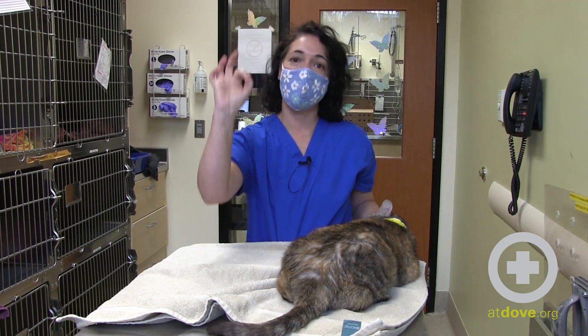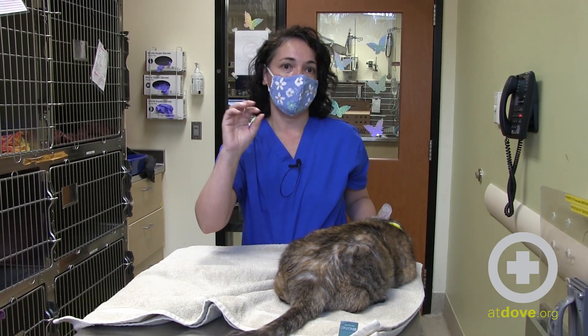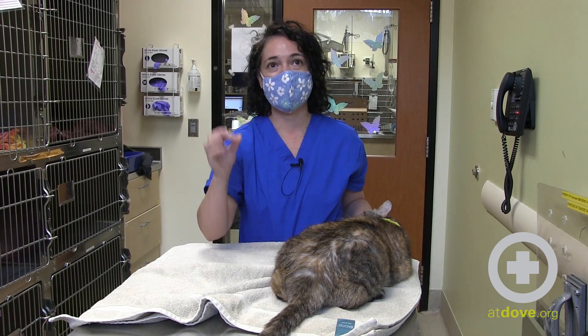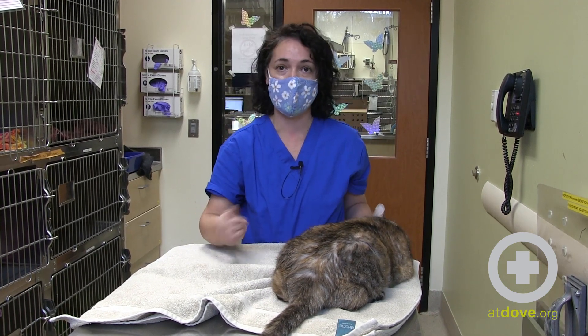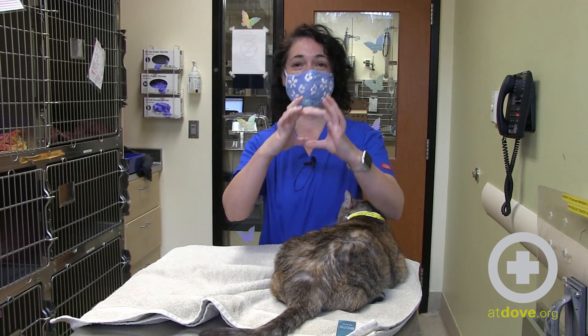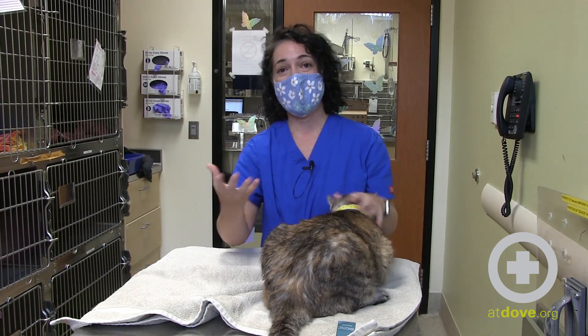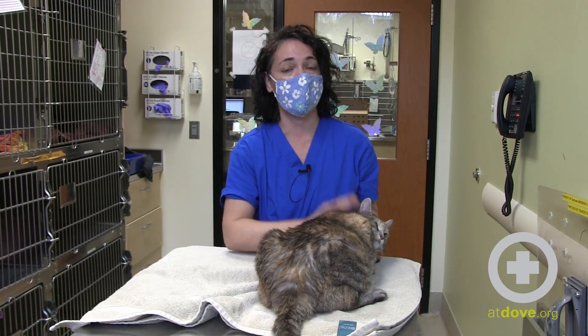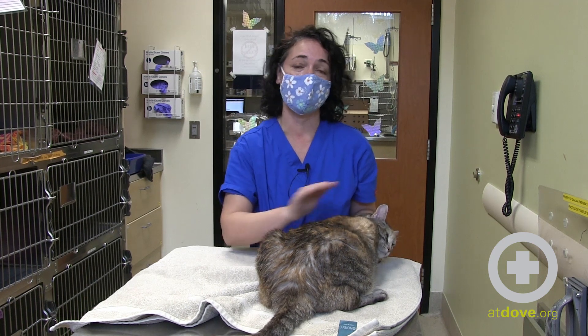If you feel something walnut-sized or golf ball-sized, it could potentially be obstructed, but that's not a very large bladder for a cat. The ones that are a slam dunk are quite seriously about this big — and it will be extremely firm, not squeezable at all, and will elicit quite a bit of discomfort in the patient.